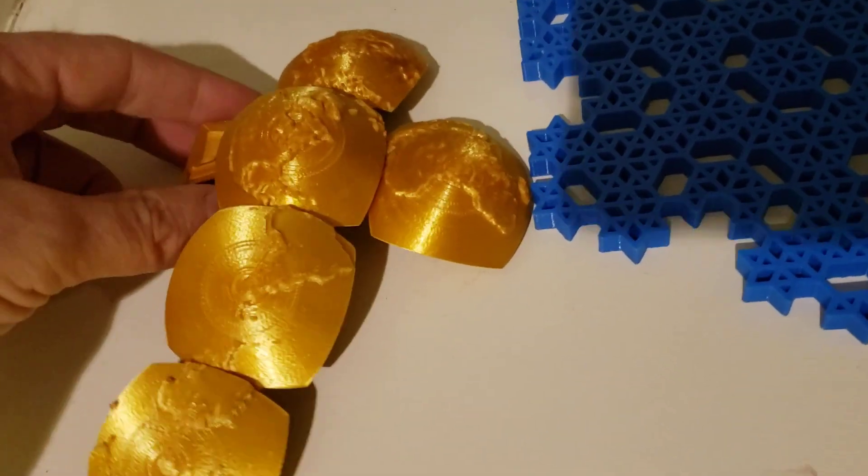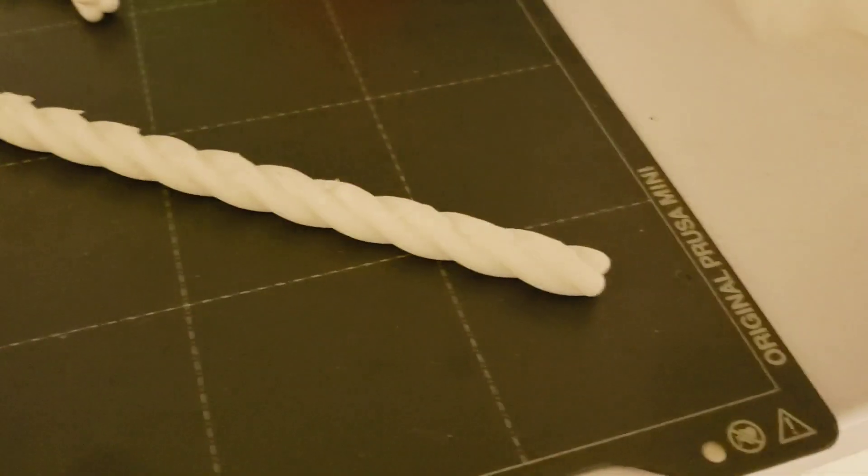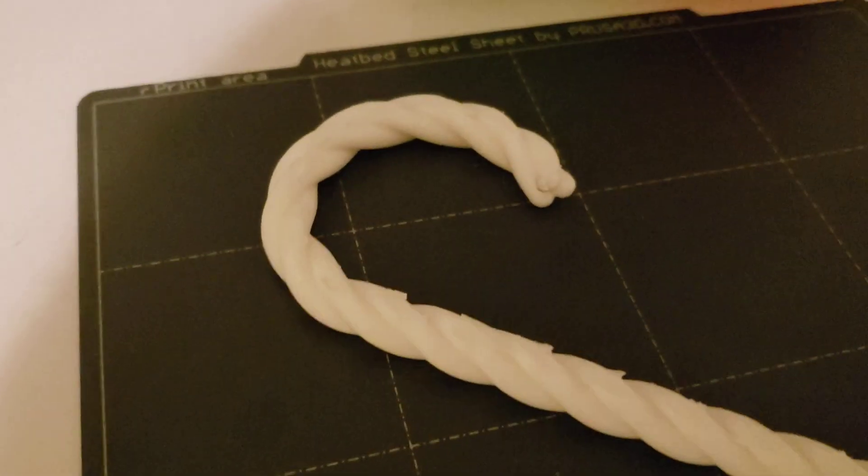That would be hard to do on a CNC, but someday I may try. This is a candy cane that I did — it's nice and swirly.